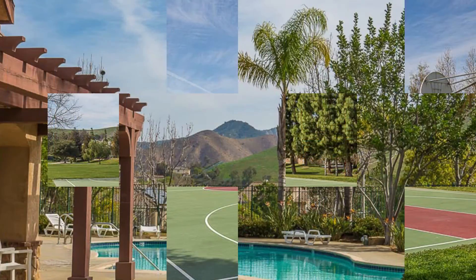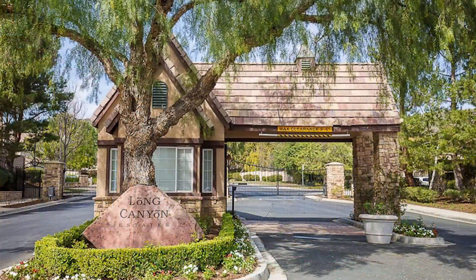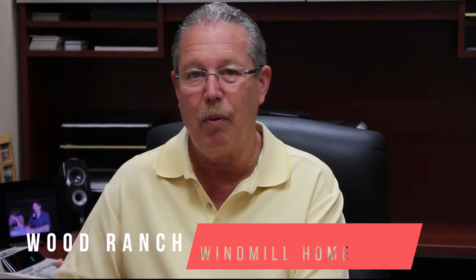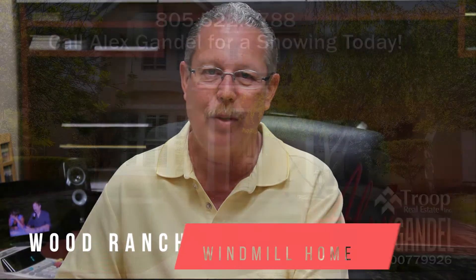This beautiful home is turnkey and is located close to multiple parks and swimming pools within the gated community. Thank you once again for taking the time to look at this video. Please give us a call — we're excited to show you the property. Have a wonderful day.